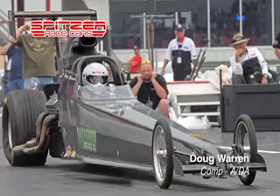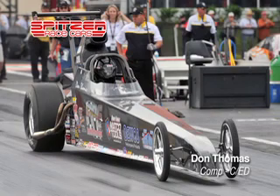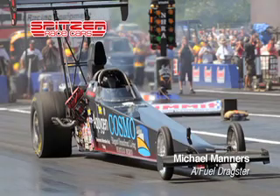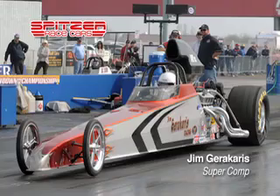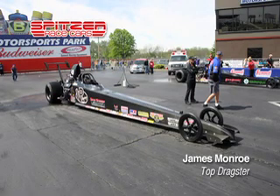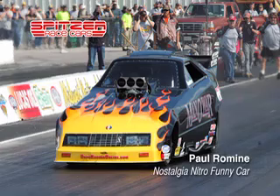Spitzer Race Cars has designed and built event-winning machines for virtually every class of competition, including Top Alcohol Dragster and Funny Car, Competition Eliminator, Top Dragster, Super Comp, Top Sportsman, Super Gas, and Nostalgia Top Fuel and Funny Car.